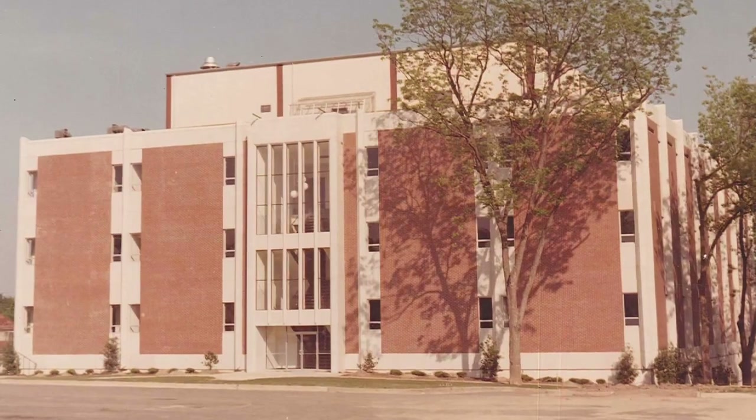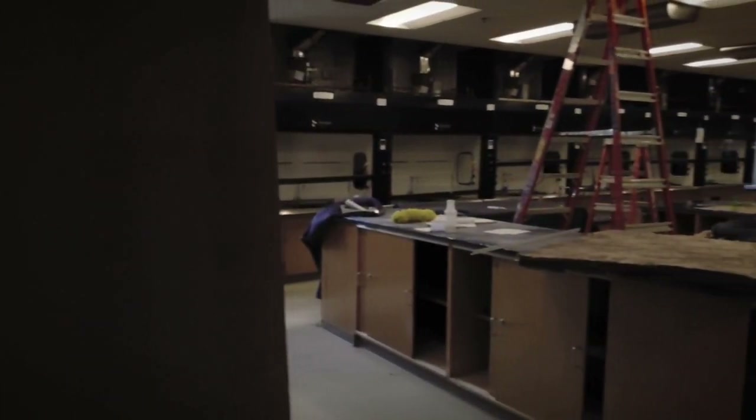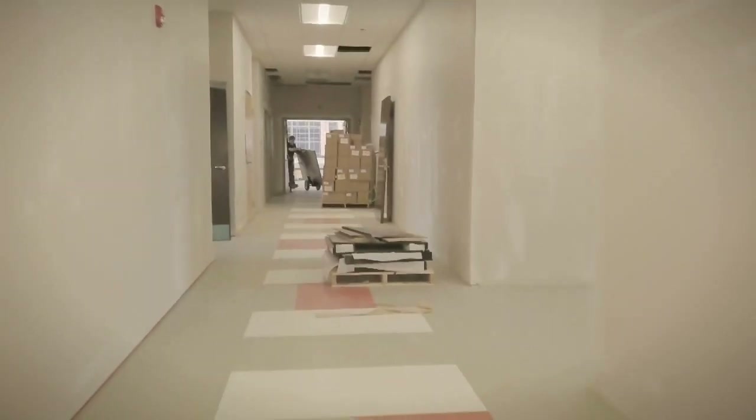Mercer was just recently rated by U.S. News and World Report as one of the best undergraduate research programs in the nation, and that's operating out of the 50-year-old Willett Science Center. By moving into the new Godsey Center that has 60 labs dedicated to undergraduate research, it just really puts us in a different place.